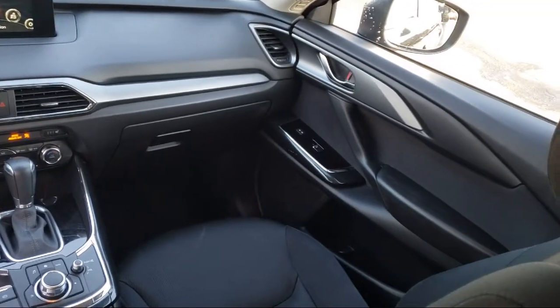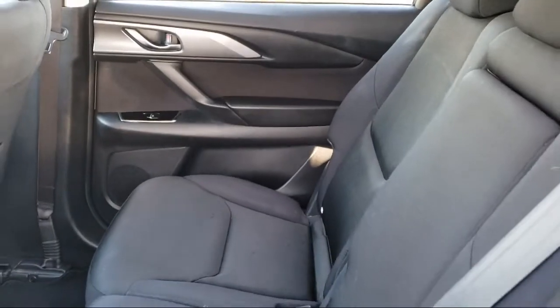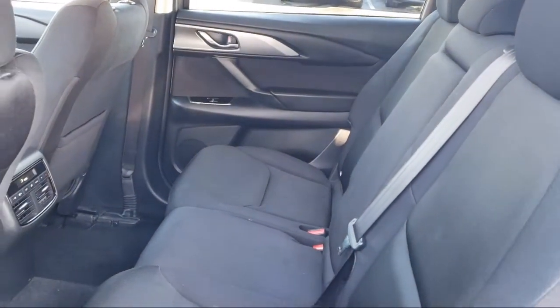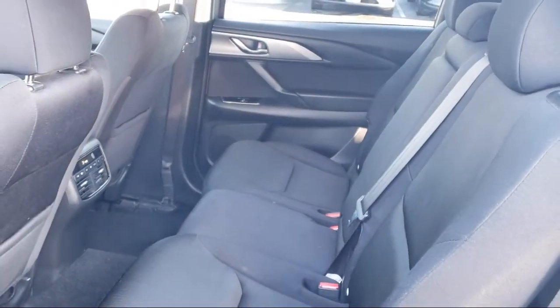Every certified Mazda comes with a 12-month, 12,000-mile certified warranty, plus free towing for the first year and a seven-year, 100,000-mile powertrain warranty.